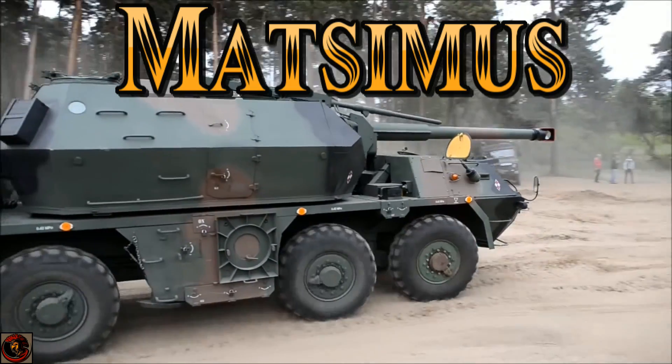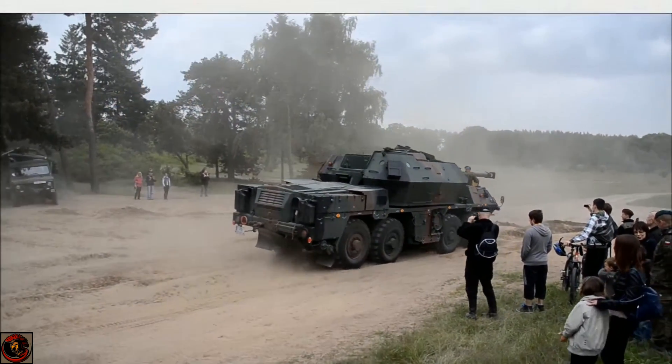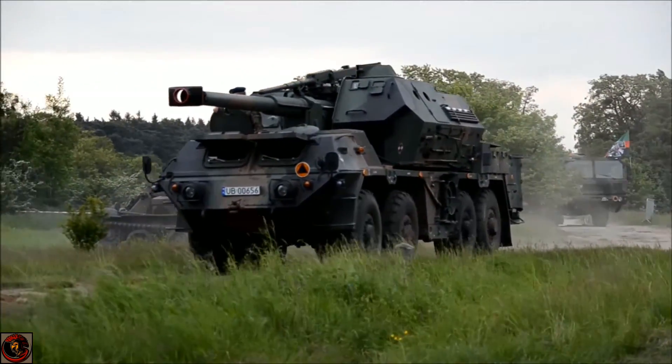Welcome guys, it's Matsimus here with you today. Thank you for joining me on this video. Today we are talking about some more artillery pieces, and in this particular case a self-propelled gun that is on wheels — and it is a behemoth.